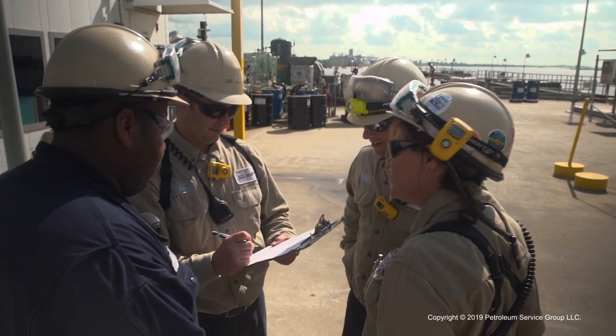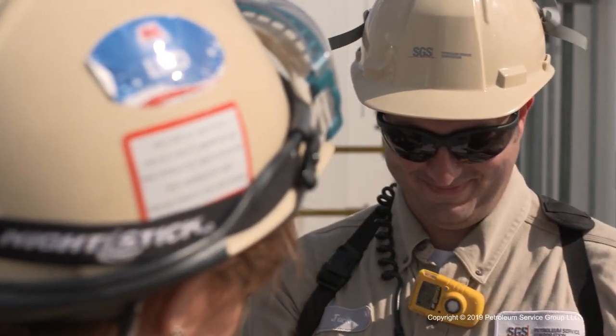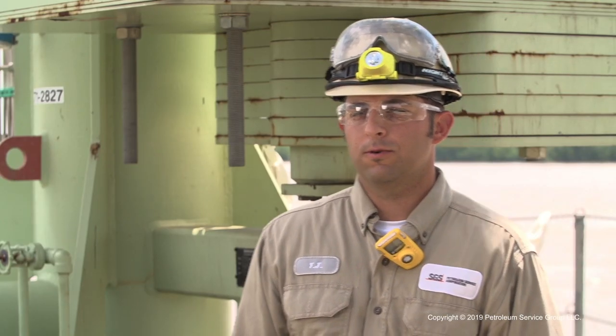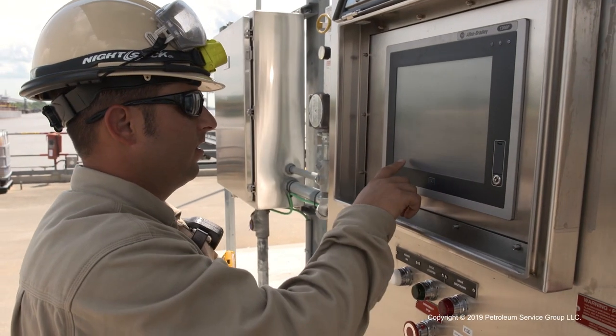After the vessel has been cleared, but before any loading or offloading begins, the dock operator must first conduct a pre-transfer conference. The pre-transfer conference is important so we're relaying the orders given from the plant to the boat. If the orders don't match between the vessel and the customer, we take a time out and get supervision and the customer involved to straighten everything out.